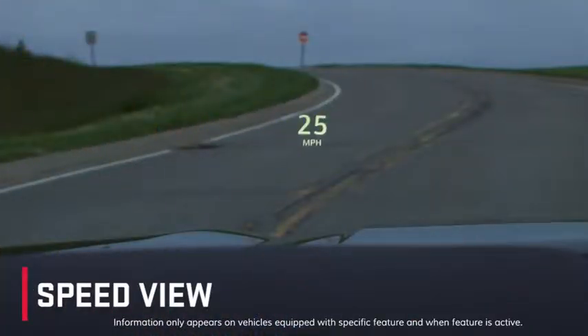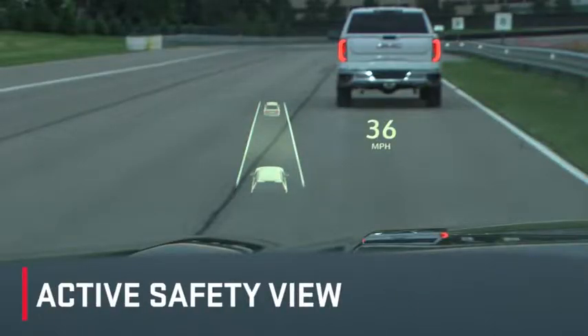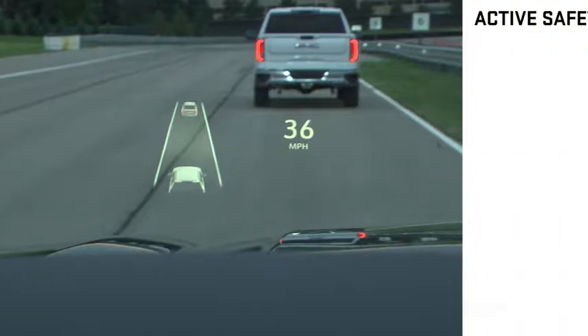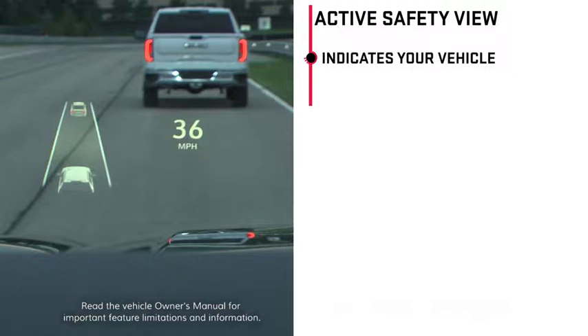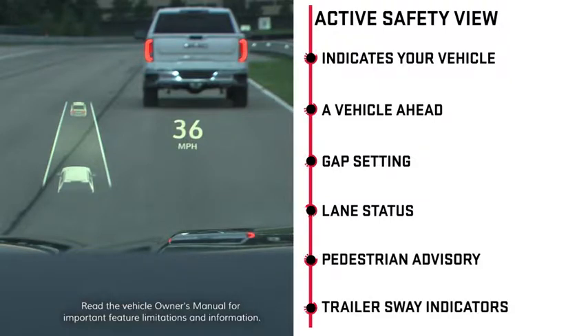In speed view, a speedometer reading is displayed. When in active safety view, the information displayed includes speed view along with a driver assistance graphic indicating your vehicle, a vehicle ahead, gap setting, and lane status. Additional graphics in this view may include pedestrian advisory and trailer sway indicators.